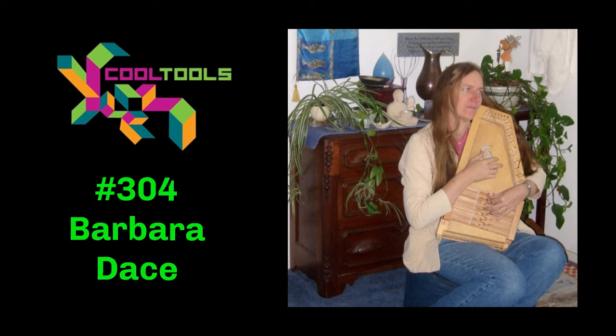Welcome to The Cool Tools Show. I'm Mark Frauenfelder, Editor-in-Chief of Cool Tools, a website of tool recommendations written by our readers. You can find us at cool-tools.org. I'm joined by my co-host Kevin Kelly, founder of Cool Tools. In each episode of The Cool Tools Show, Kevin and I talk to a guest about some of his or her favorite uncommon and uncommonly good tools they think others should know about.